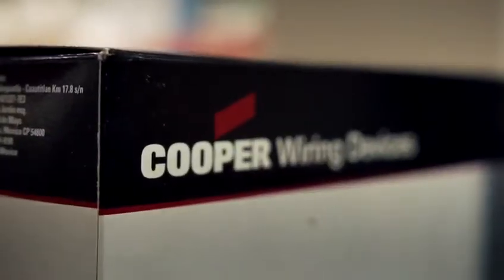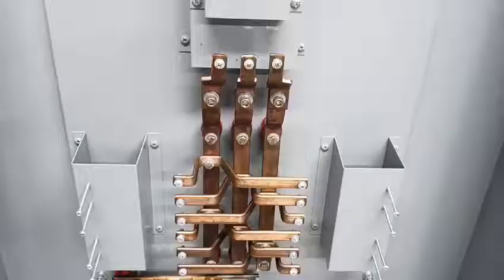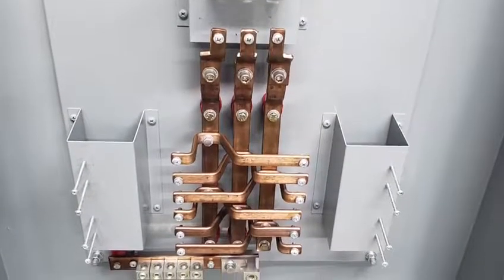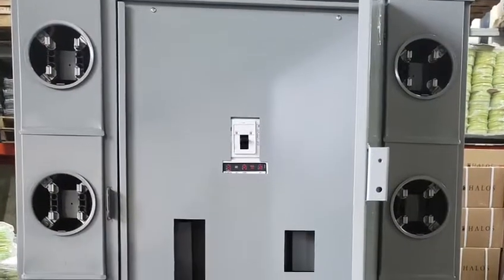Cooper wiring devices, Break-O-Matic surge protectors, Klein and Greenlee tools, customized meter banks and panel boards, ABB pad-mounted 12KV transformers, and Moulin-Germ 12KV switchgears.